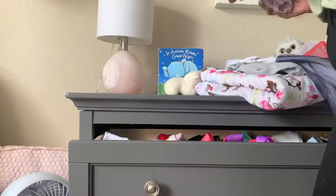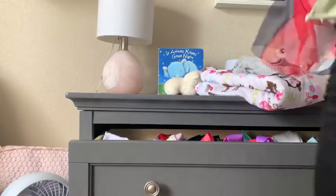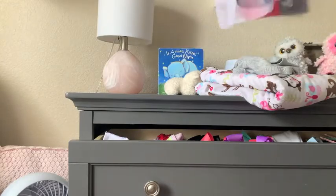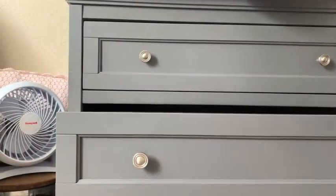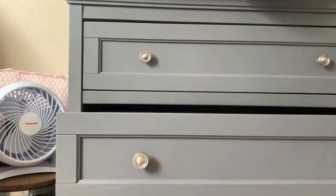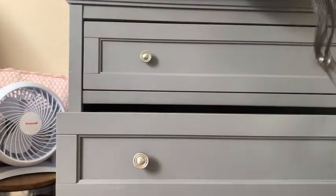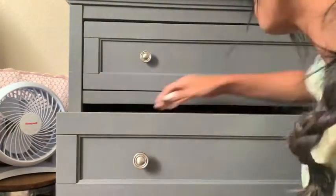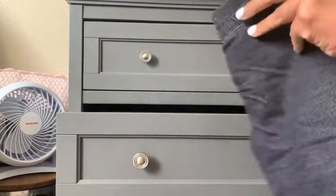Her underwear — I just went through those really quickly and gave away any that were a size two to three. I started buying size four, which are a little baggy on her, but we're just going to keep that size. In that top drawer, I just focused on the underwear today.